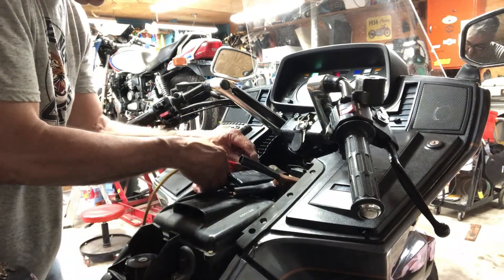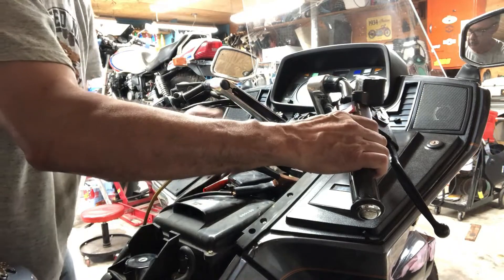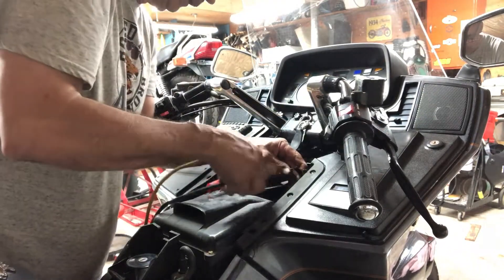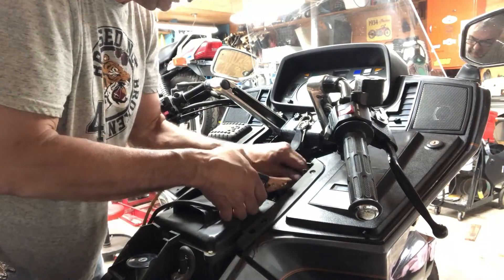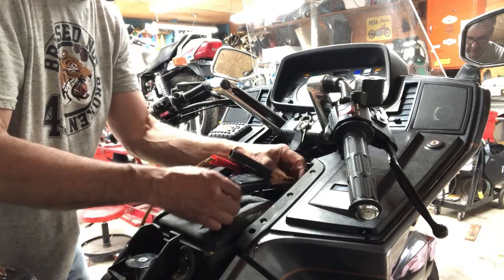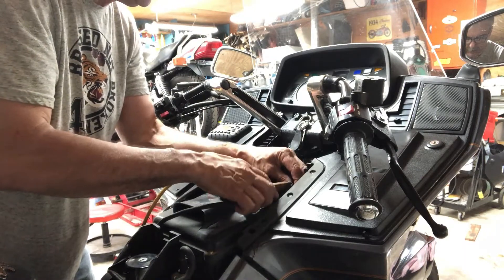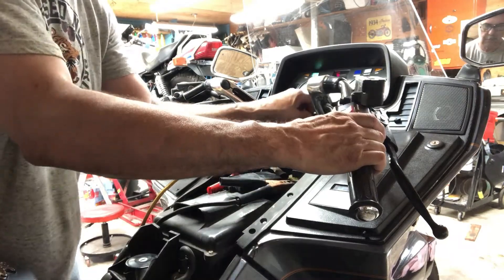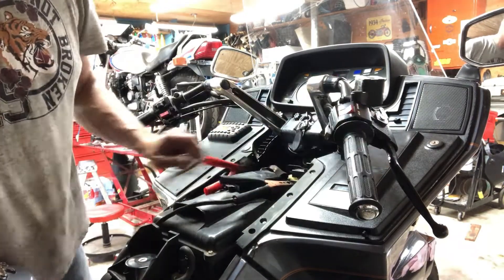I know my battery's charged up good, but these cables are no good - I'll get my good cables.